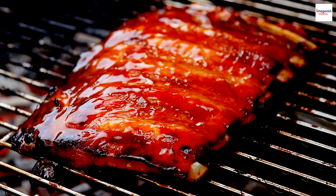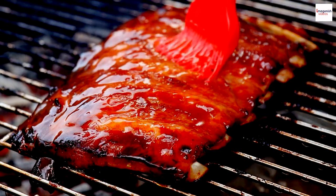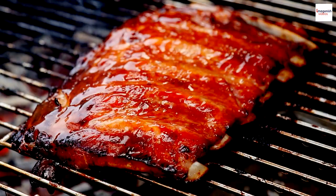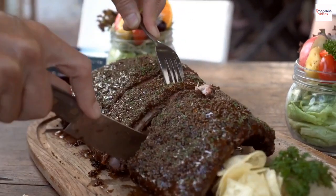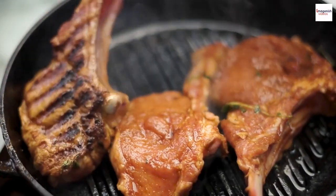The great sauce debate: some argue that the sauce should be brushed on early, while others say it's best applied later in the cooking process. The choice is yours, and it can lead to some passionate discussions.